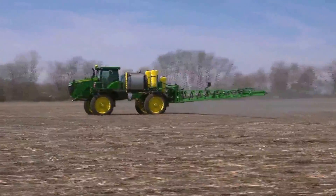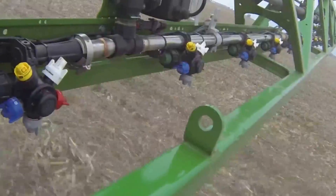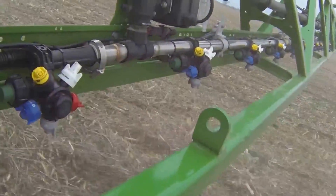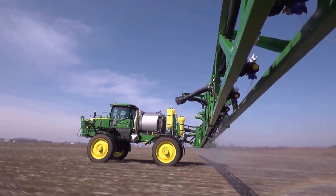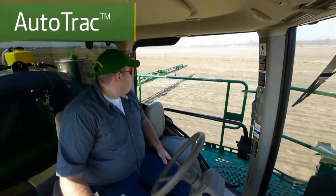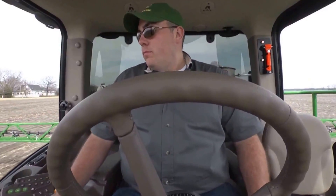With John Deere Section Control, you'll save input costs. You'll help boost crop yields by assuring on-target application, and you'll help operators apply product more accurately without manual adjustments. The AutoTrack hands-free guidance system delivers amazing pass-to-pass accuracy, greatly reducing driver strain while reducing your input costs.